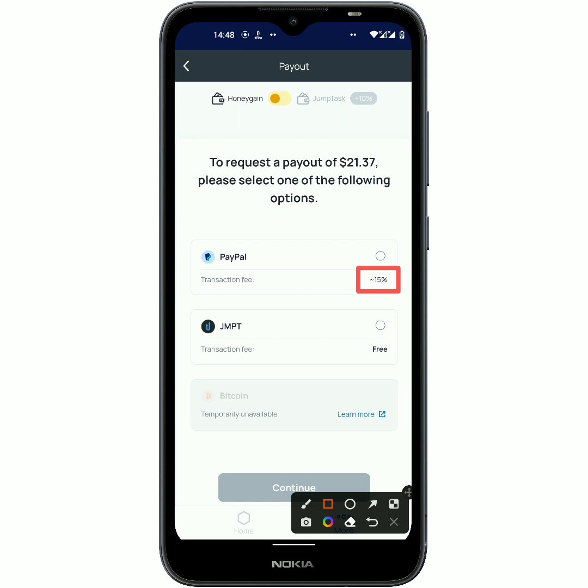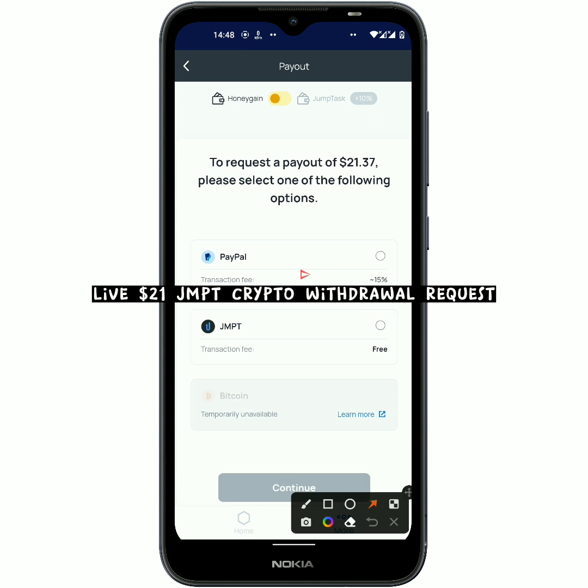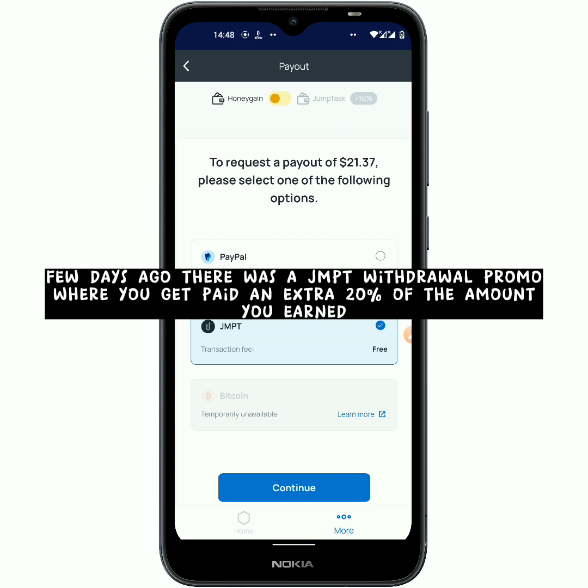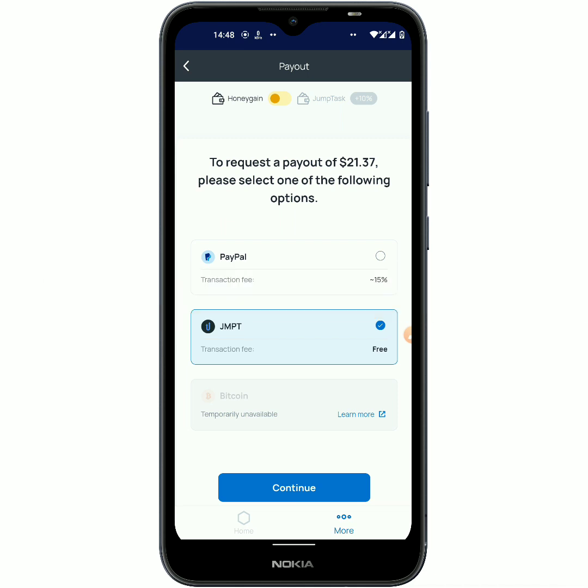You can see that if you want to use PayPal, they'll take 15% of whatever you have earned in order to pay you. But the good thing is that for JumpTask it is absolutely free. So right now to request a withdrawal I am just gonna click on JumpTask crypto. A few days ago they were doing a promo whereby if you withdraw with JumpTask you'd get an extra 20%, but that is over now.